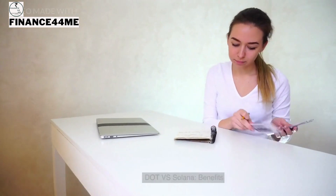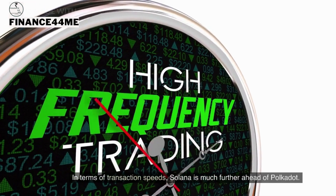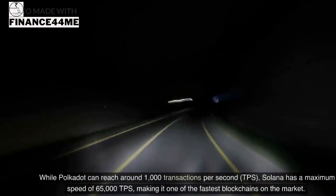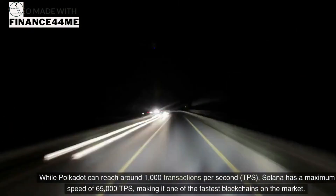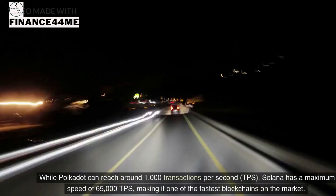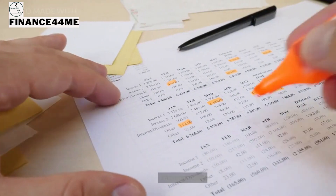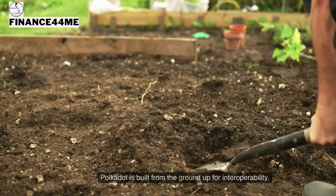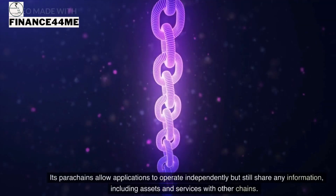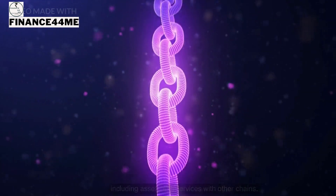In terms of speed and cost, Solana is much further ahead of Polkadot. While Polkadot can reach around 1,000 TPS, Solana has a maximum speed of 65,000 TPS, making it one of the fastest blockchains on the market. Regarding interoperability, Polkadot is built from the ground up for it — its parachains allow applications to operate independently but still share information, assets, and services with other chains.